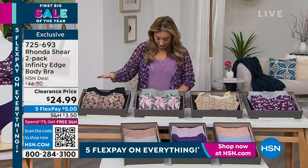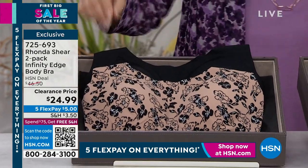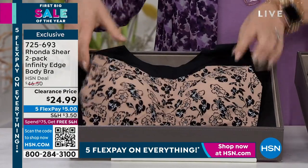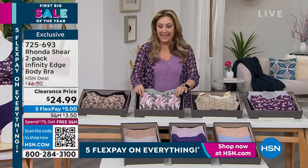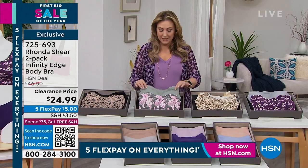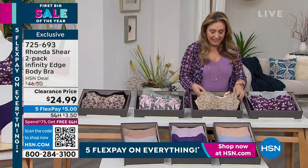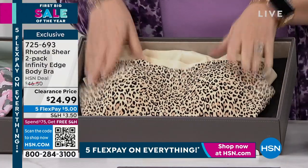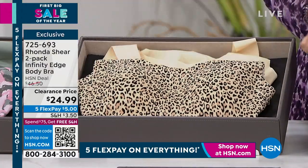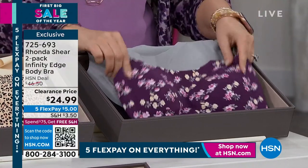Here are the color choices: starting with black and beige floral, then the beige floral, pretty floral, and solid black. We also have camo green — a pretty sage green and camo. Then leopard and beige, which is very limited. And we also have plum multi and gray.